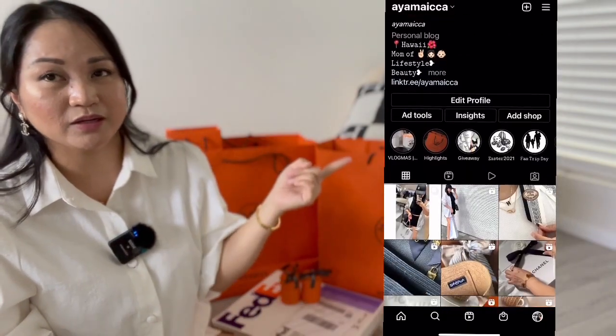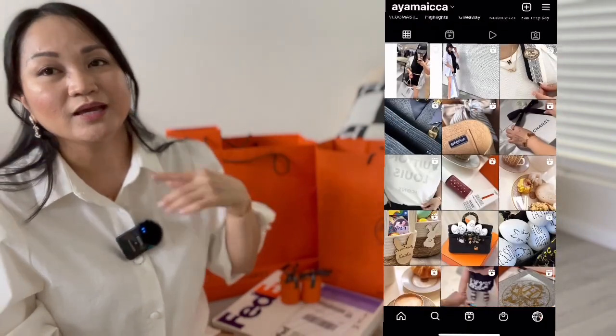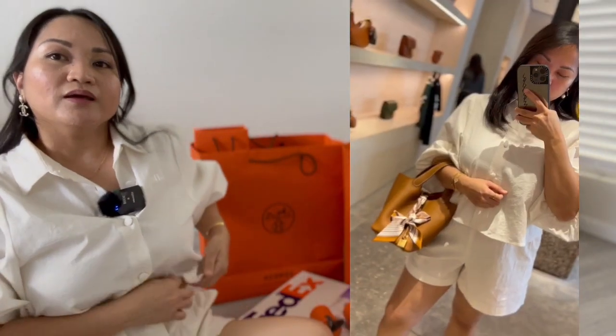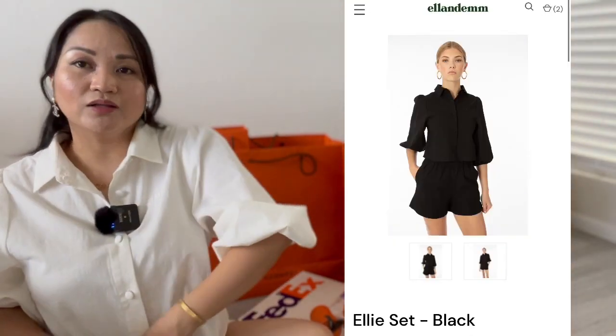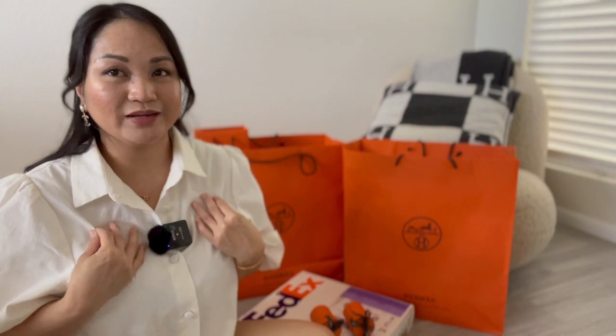Here is my Instagram account if you guys want to follow me. I am wearing this beautiful white set top and shorts that I got from Ellen Dam. I really love this, and I also have this in black color as well. So this is what I'm wearing today. Let's start the unboxing!